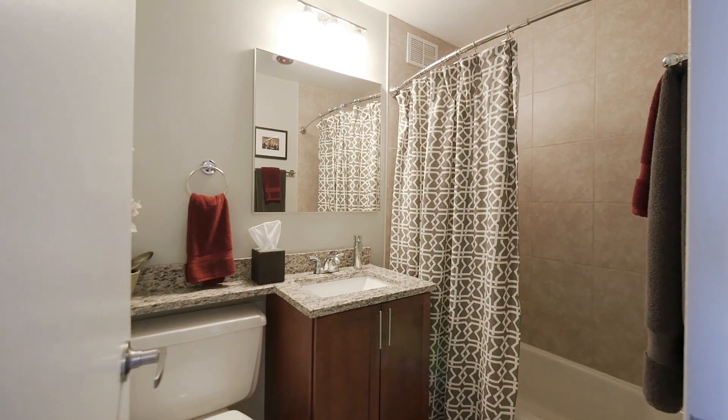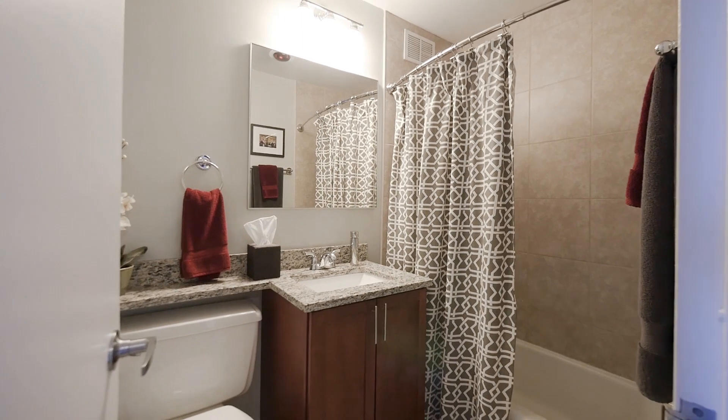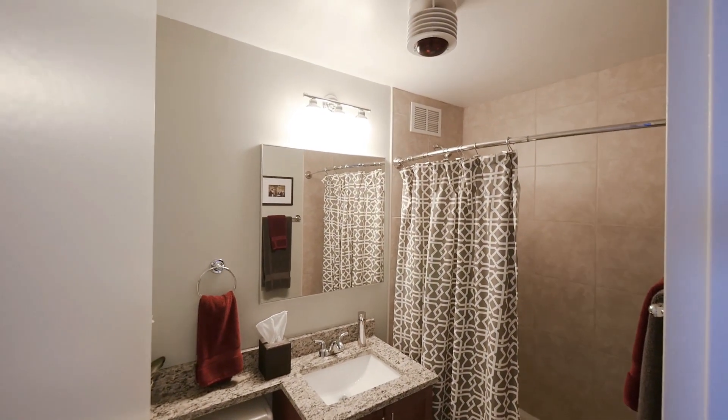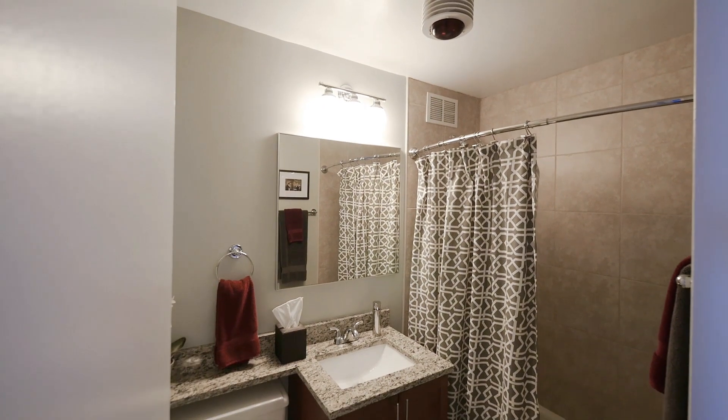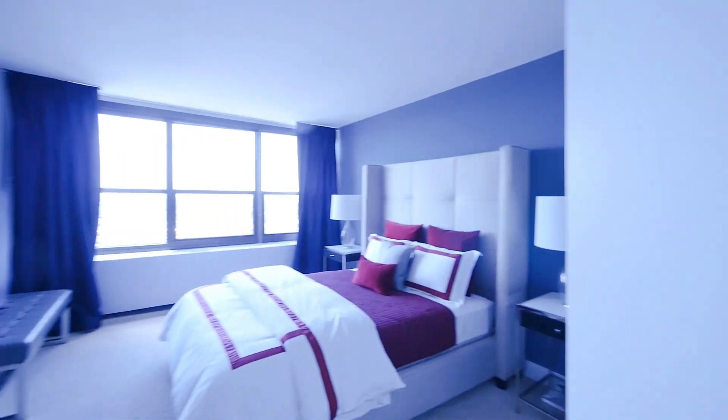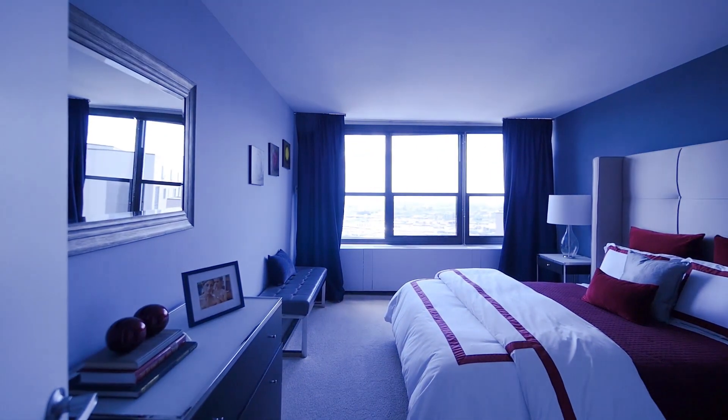The bathroom has granite finishes and tile in the shower that goes all the way up to the ceiling. There's also a heat lamp overhead — really nice for when you're in Chicago in January, getting out of the shower and wanting a little bit of warmth.